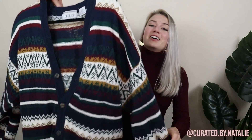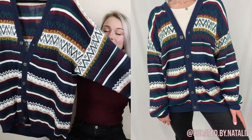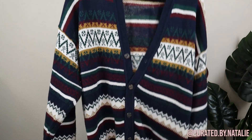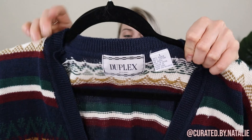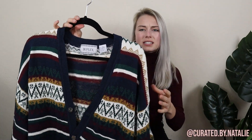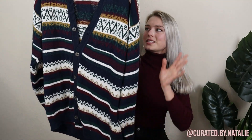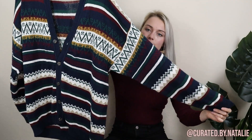Another one of my favorite vintage pieces to resell is grandpa cardigans. They are just so fun to style and they do exceptionally well on every single platform. This one is a really nice fabric blend — cotton and ramie. It's this brand Duplex, which I have never picked up and honestly didn't find many pieces of online, but it's still so quality and cute and cozy. It's a size large in men's, so it'll fit up to a women's extra large really comfortably.